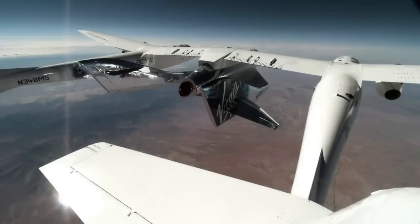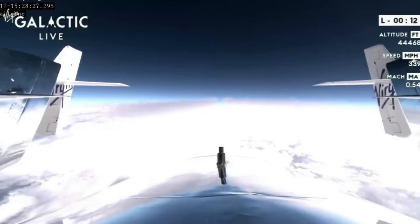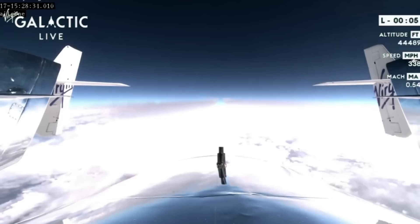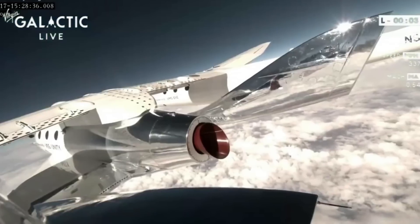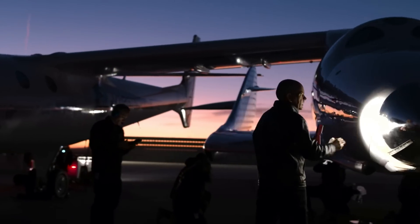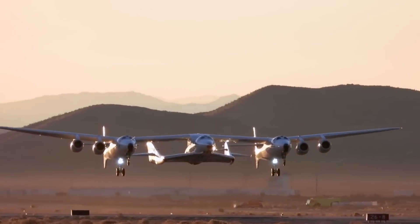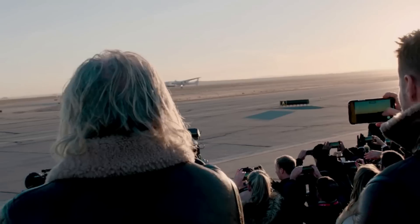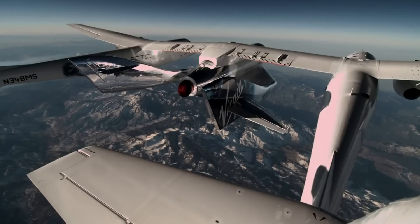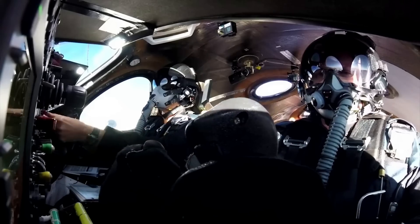The flight lifted off from Spaceport America in New Mexico at 10:30 a.m. Eastern Time. Before the spacecraft came into play, the large mothership needed to complete its job first. The mothership is a special airplane built as a carrier and launch platform for the spacecraft SpaceShip 2 and the uncrewed launch vehicle Launcher 1. It's a large fixed-wing aircraft with two hulls linked together by a central wing, with the center of the wing acting as the point of connection to the spaceship, supplying power, communications, heat, and cooling.